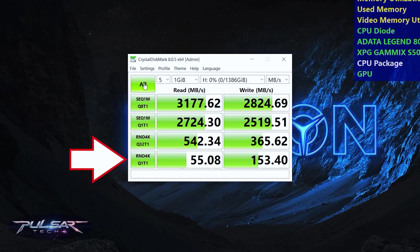RND4K Q1T1: A similar random test, but with only one queue and one thread, representing the most typical usage scenario for SSDs — reading and writing small, scattered blocks of data without heavy multitasking. This is crucial for evaluating the drive's performance in everyday tasks like OS booting, launching programs, or accessing configuration files.